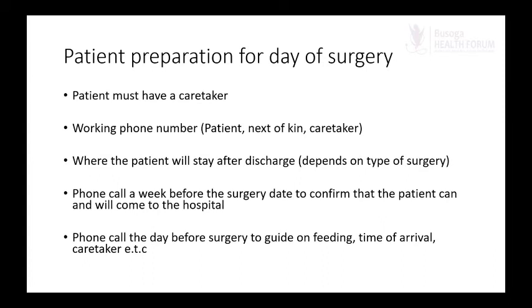When patients have been confirmed for surgery, there are things we must ensure beforehand. Every patient who comes for surgery must have a caretaker — it is an essential component of enhanced recovery after surgery and daycare surgery protocols. The presence of a caretaker helps a lot: they can make decisions for the patient if needed, bring food the patient requires, or be communicated with if the patient is still drowsy and a certain communication must be made.